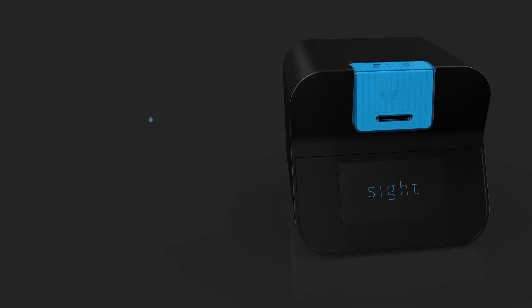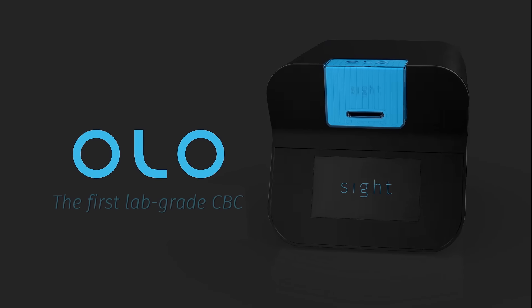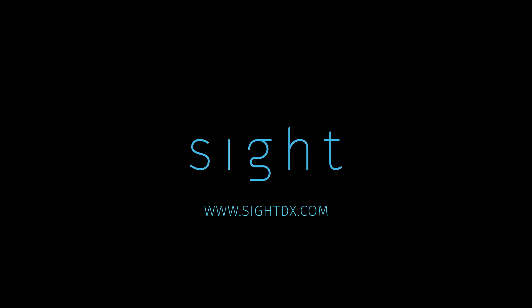OLO requires minimal training and no maintenance. OLO — the world's first five-part differential lab-grade complete blood count solution. SITE: the future of blood diagnostics is here.